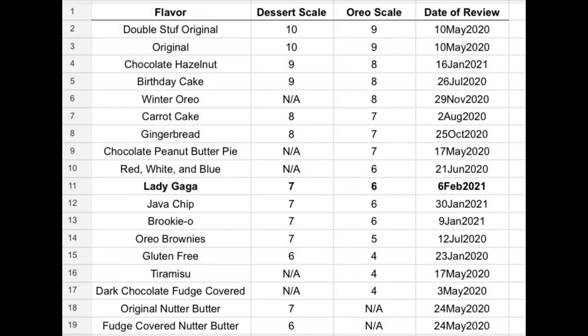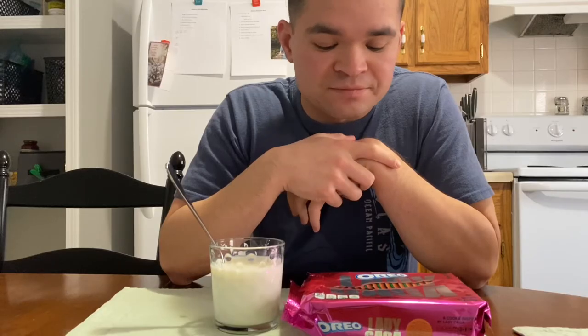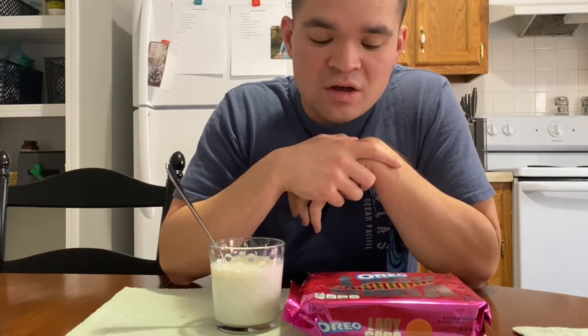I'm actually not sure what I'm supporting when I buy these cookies, but I like to try all the new flavors for y'all. They weren't too bad. Hopefully you guys enjoyed this review. I will have a playlist linked down below to all my other reviews of miscellaneous food and drink. Mainly Oreos, but sometimes I sprinkle in some other products. I want to thank you guys so much for watching — and maybe sing some Lady Gaga.